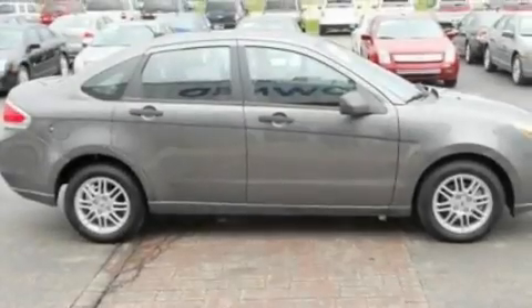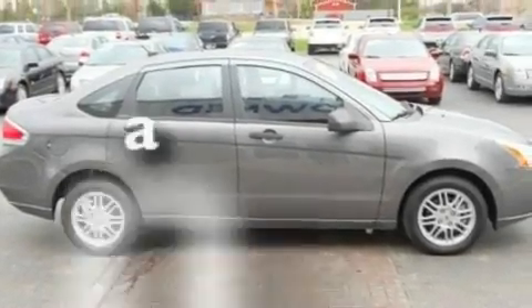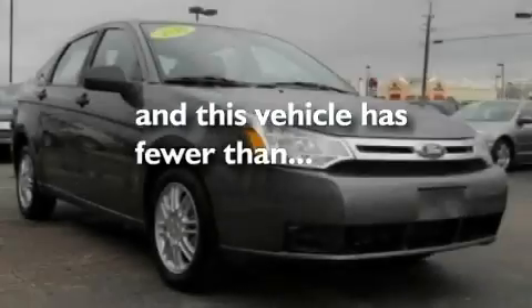It also has an anti-lock braking system, a passenger-side airbag, and this vehicle has fewer than 9,000 miles on the odometer.